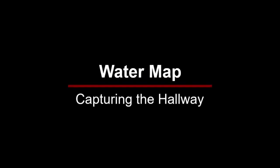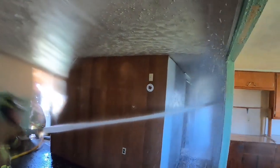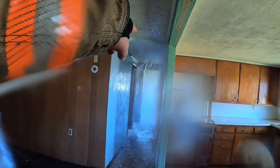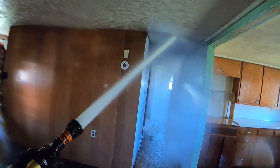In this water map clip, we are using just the stream itself and bouncing the water off of the building construction. Our firefighter is in the middle of the room, using the reach of the stream and using the wall and the ceiling and the butt where those two come together, deflecting the water and allowing it to go where we want it in the hallway.